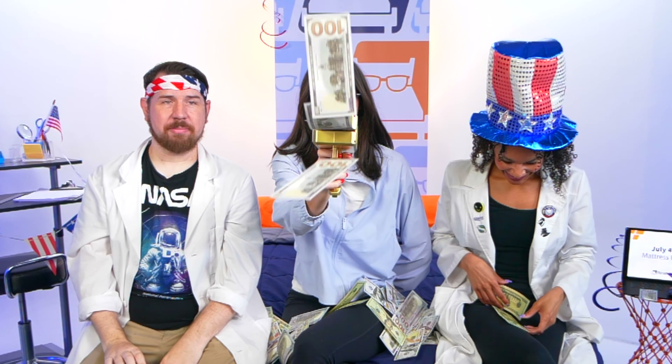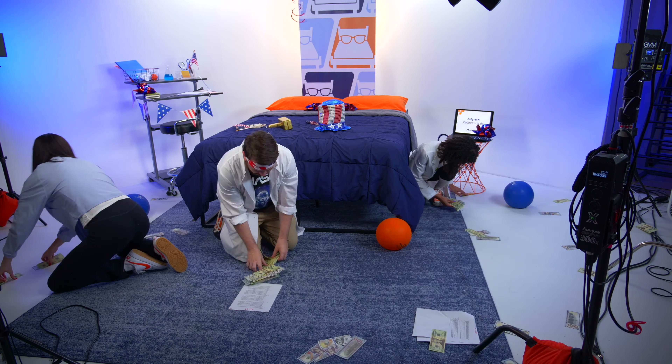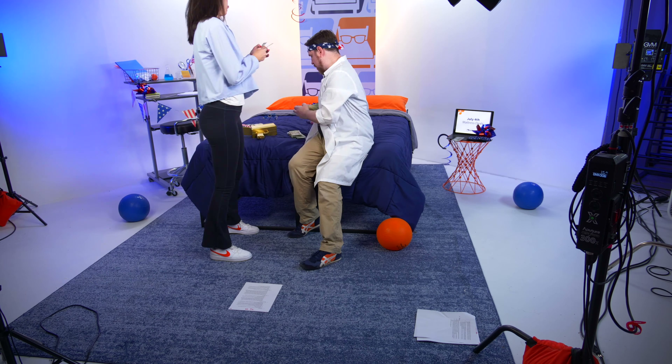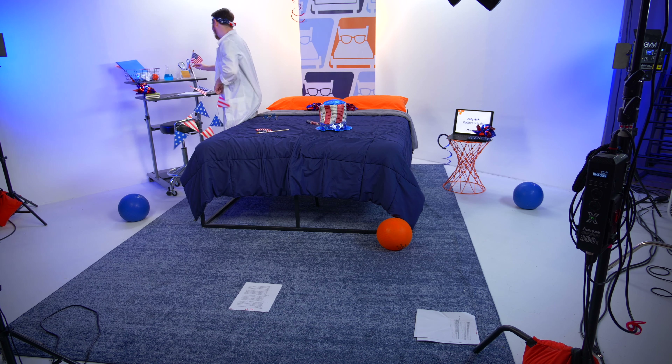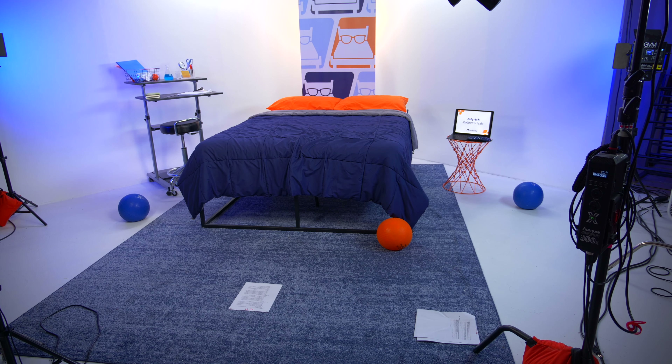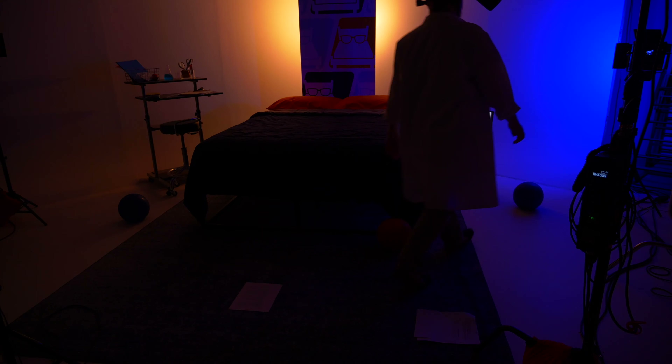All right, y'all, that's it. We could talk about mattresses and saving money all day, but it's July 4th — we've got to get our pool time in. Thanks for sticking with us. And remember, July 4th only comes around once a year, so grab these deals while you can. And be sure to hit that like button and subscribe to our YouTube channel if you like what you see, just like hanging out with us, or you're just wrapped up in that holiday spirit. Thanks for watching. Bye.